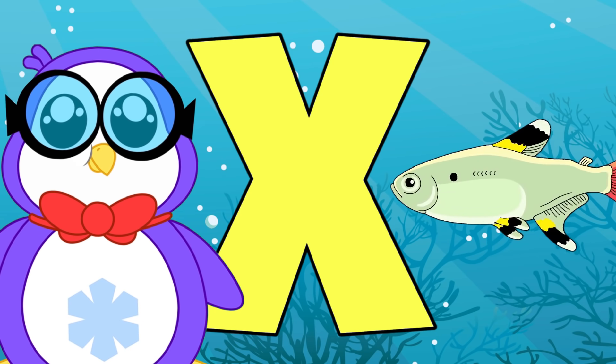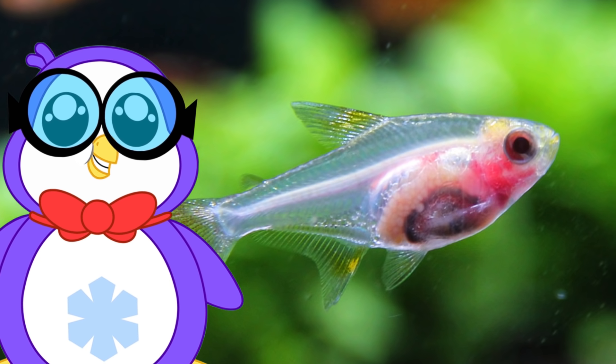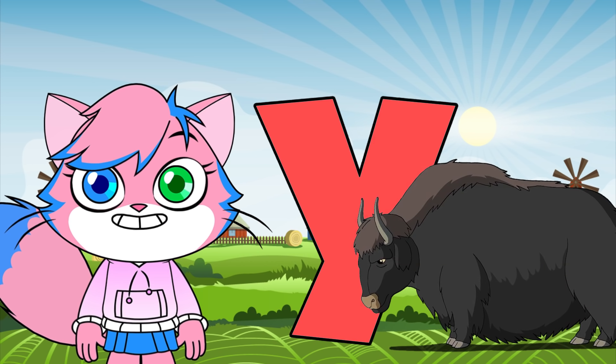X is for x-ray fish. How cool. These fish are transparent, which means you can see through them. Their transparent skin is thought to be a form of protection.